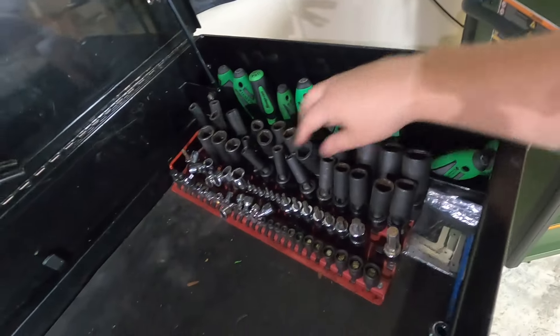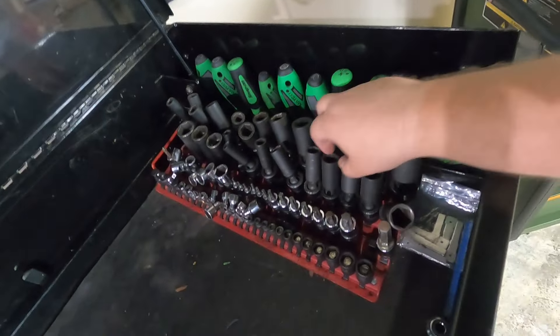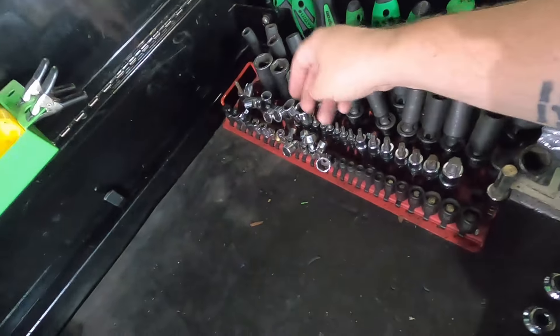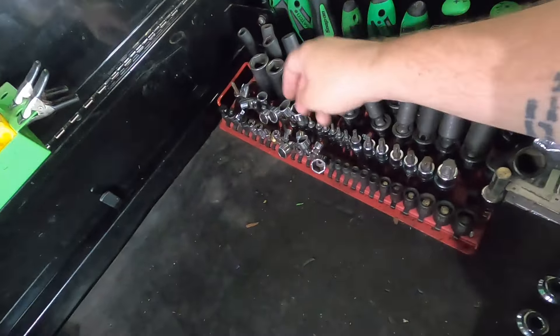All my screwdrivers are here. These are a lot of the specialty sockets I use on a daily basis — my half inch and three-eighths deep impacts, Torx bits, magnetic sockets. These are my favorite sockets — my chrome swivels from Snap-on, those things are amazing — same with my three-eighths. Over here I have all of my pry bars, long screwdrivers, a long pick bar. All you're doing is making yourself that much easier to work.